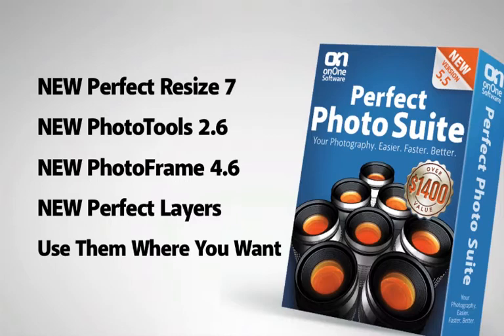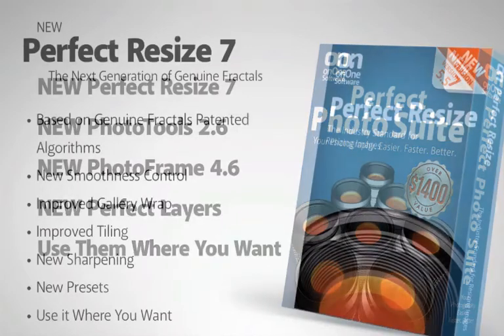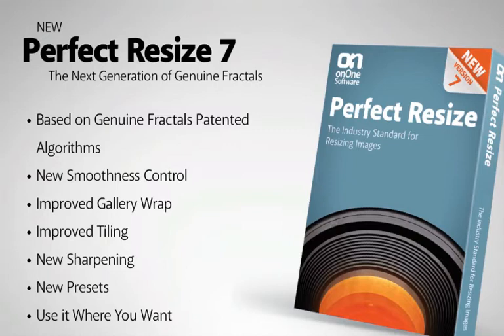Let's talk about what's new in each of these. Perfect Resize 7 is the next generation of genuine fractals technology. It's based on the same patented and proven algorithms. It features a new sharpness control in the texture control pane, improvements to the gobby wrap and tiling feature, as well as brand new algorithms for sharpening. Plus, you can now save presets.